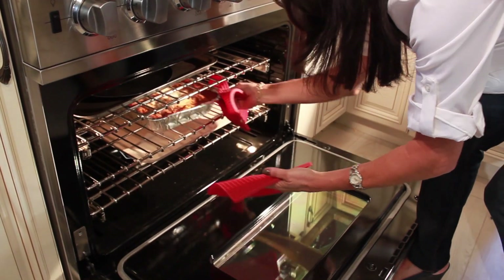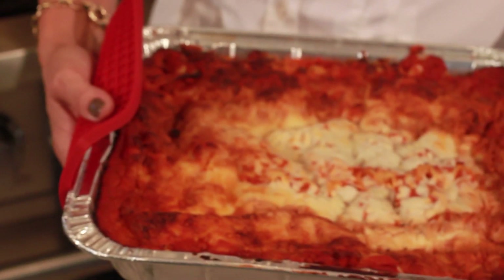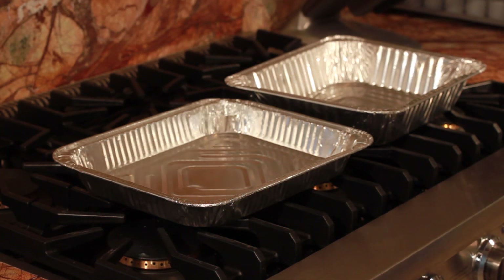Preparing a side dish is easy enough, but transporting it can be a little bit more tricky. Whenever I attend an event where I'm bringing a side dish or food of any kind, I always take it in a standard size aluminum tray.